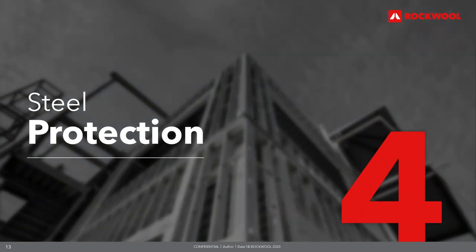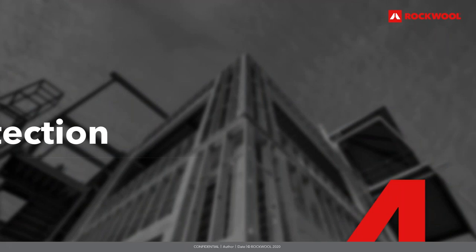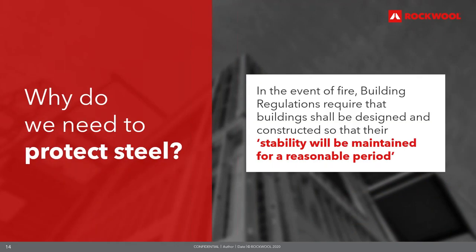Moving on to steel protection and the requirements for protecting structural steel. Building regulations require that buildings should be designed and constructed so that their stability will be maintained for a reasonable period — they should not collapse prematurely, allowing sufficient time for occupants to escape safely and for the fire service to obtain access. In most modern buildings, the load-bearing function is provided by a steel framework. The extent to which an element requires fire resistance will depend on factors such as its size, height, use, occupancy and function.